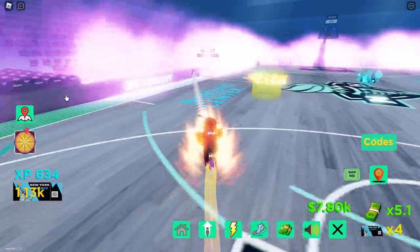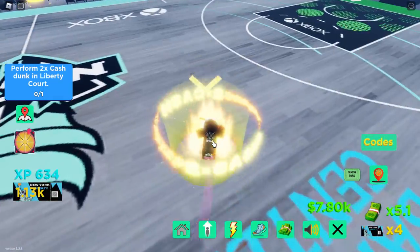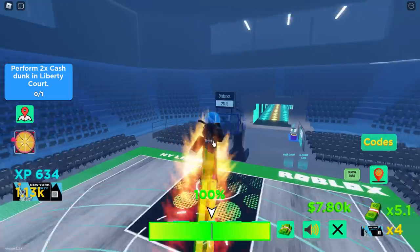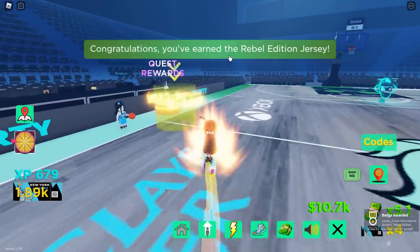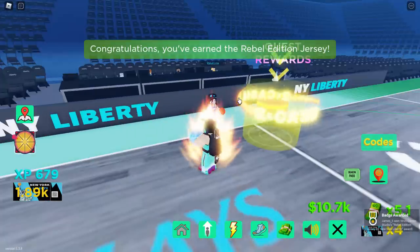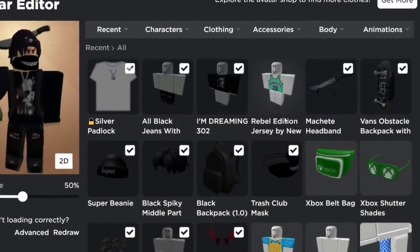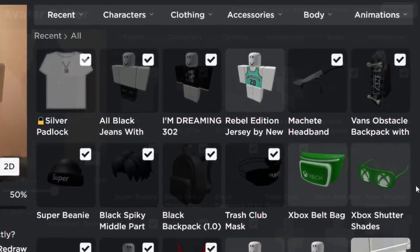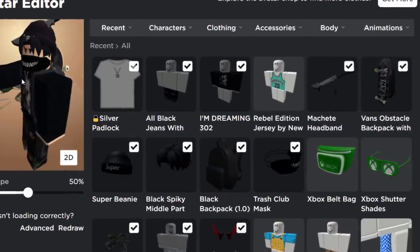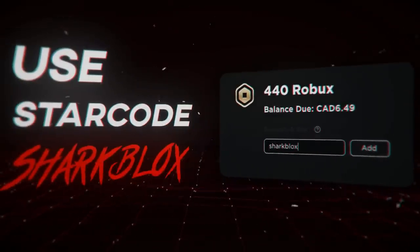The final quest is to perform a two-times cash dunk. Go to one of the special spots, hold E and space bar to dunk, and that's it. Quest done - congratulations, you've earned the Rebel Edition Jersey! We got everything: the turquoise jersey and both of the green Xbox exclusive accessories. If you enjoyed the video, leave a like and subscribe - see you in the next one!